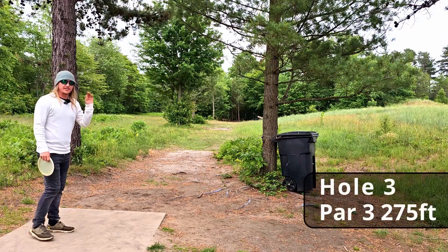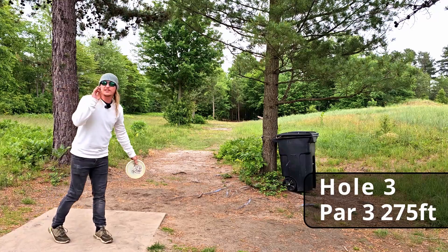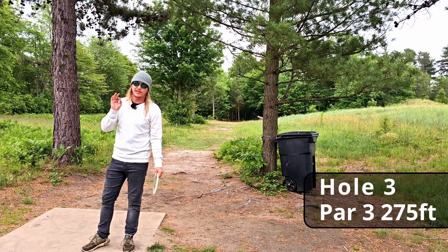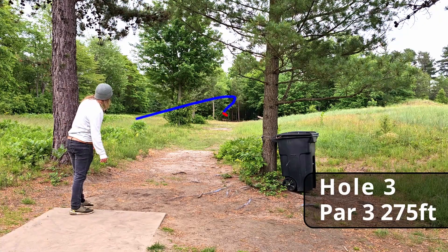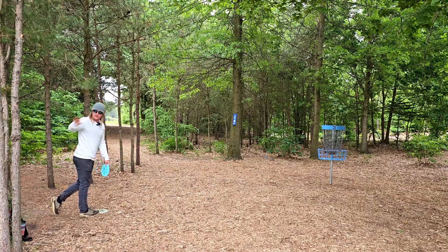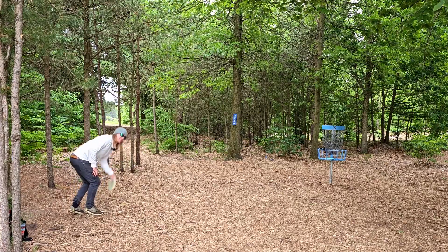Hole three, 275 feet dead straight — there's really no risk on this hole, you just don't want to finish too far left or right. And guys, if you ever come play here, shout out to that Marathon gas station across the street — best gas station pizza ever. Oh wow — good tree kick! We needed that. We got a really nice kick off one of these little trees and we still have about 12 feet for the birdie. And you know what, it counts!